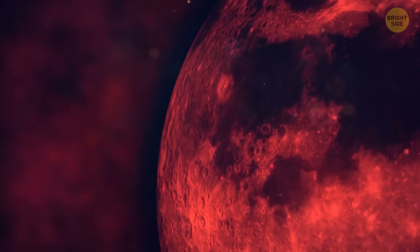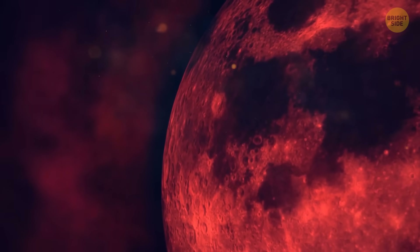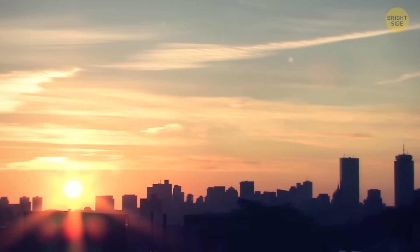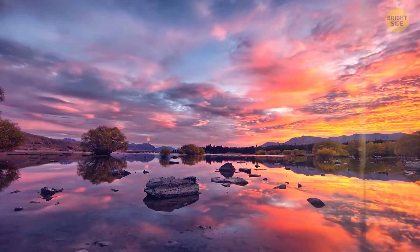Voila! You see a phenomenon called the blood moon. By the way, this curvature of light also occurs at sunsets and dawns — the atmosphere scatters the blue light, and you see a red and orange sky.